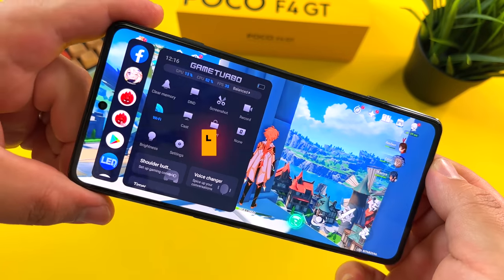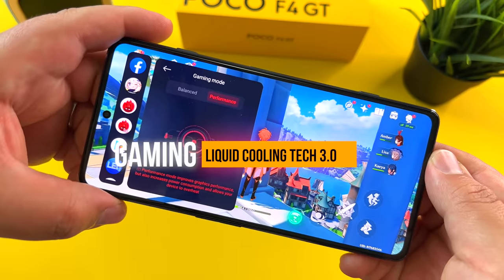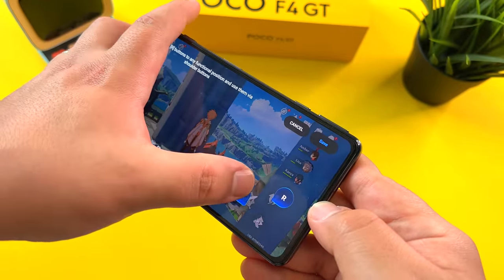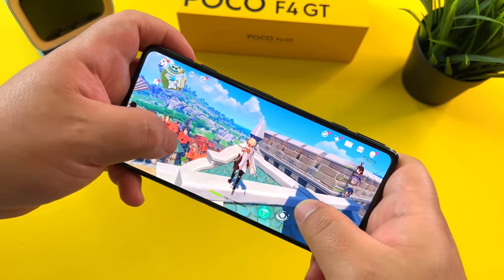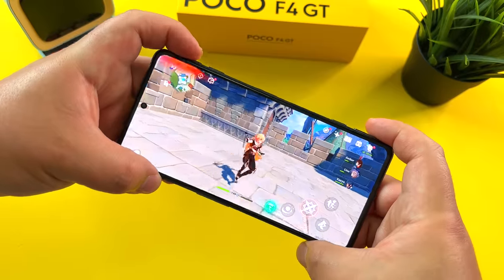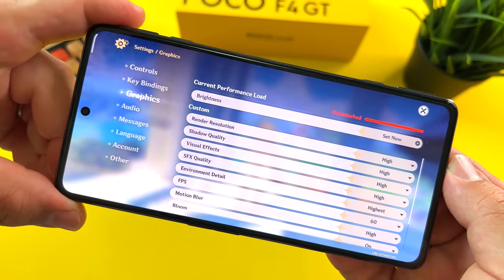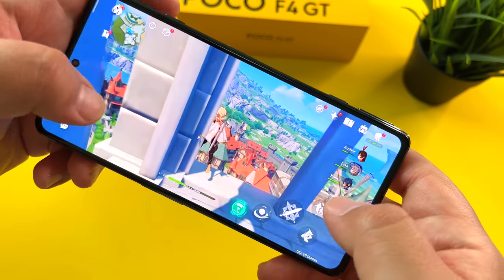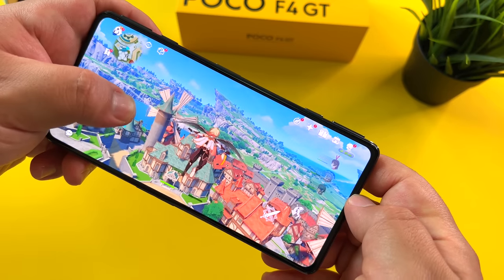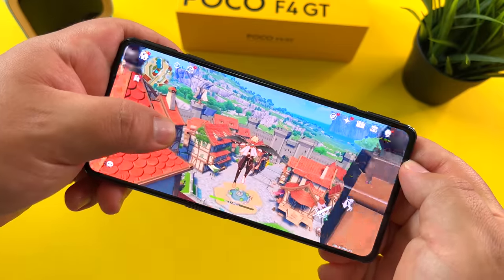Now here's the deal — this is a gaming beast. How does it handle in gaming? The shoulder triggers are important and you can set those up, and they do lead to a pretty good experience. Very responsive, very clicky, solid response from these. Even playing at 60 FPS, no problems whatsoever. You can definitely have a decent gaming experience. But the big concern is that Snapdragon 8 Gen 1 — will it be able to handle the heat?